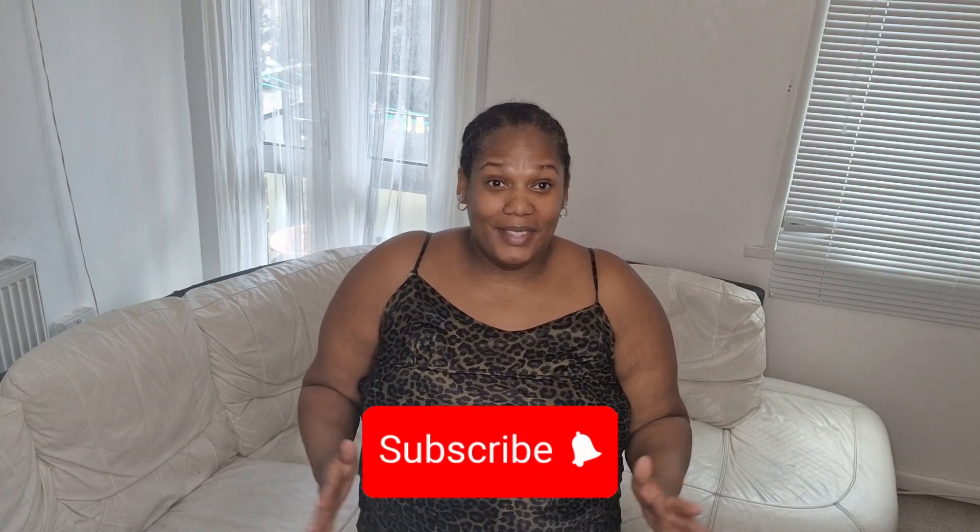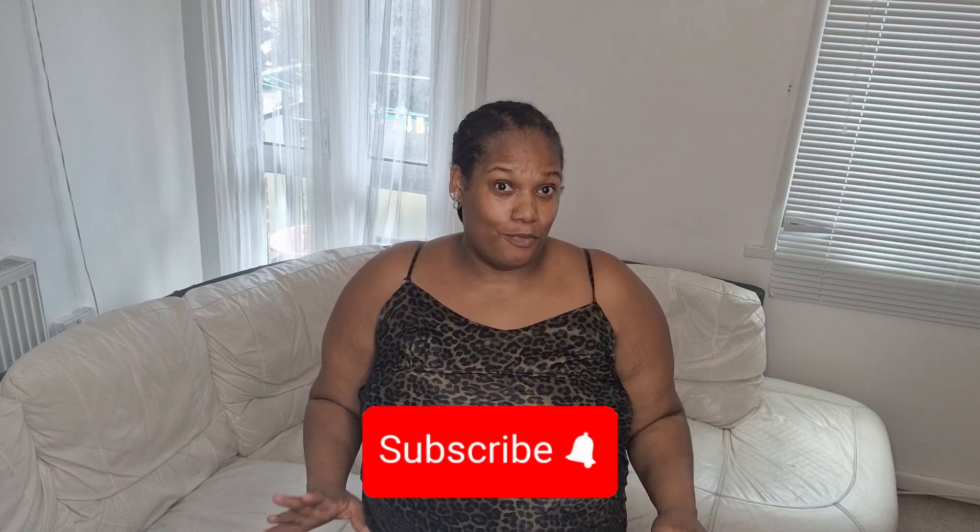Hi everyone, this is Marcia from Marcia's Fab Life and today I have a Primark haul. Yes, I've got some more stuff again from Primark — just a few things, but you know I always say a few things and it's not exactly a few things. I hope you enjoyed your evening today.